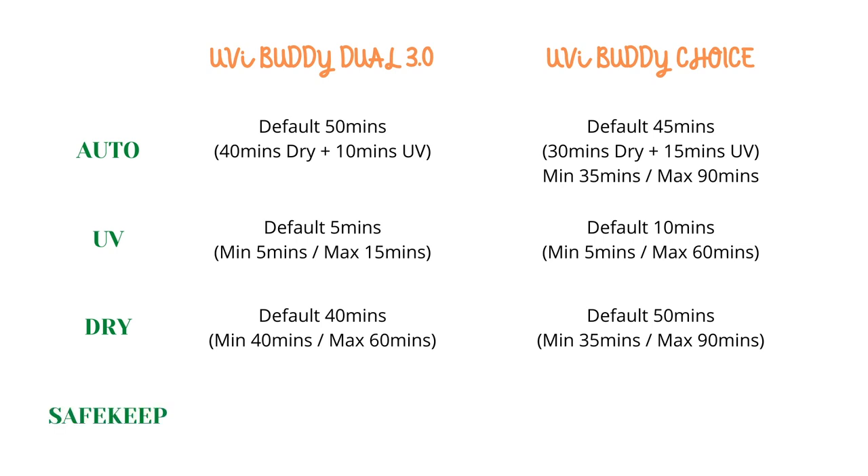And finally, we have the storage or safe keep mode. This is actually an optional mode because after you do an auto run or a UV or dry run, pag natapos yung cycle na yun, automatically pupunta siya sa storage mode. For the 3.0, you can store things inside for up to 24 hours — and then every 2 hours, it does a 1-minute UV sterilization. For Choice naman, you can store things for 8 hours and then every 4 hours, meron siyang 2-minute sterilization. This is to ensure that things inside stay sterilized until your next use.